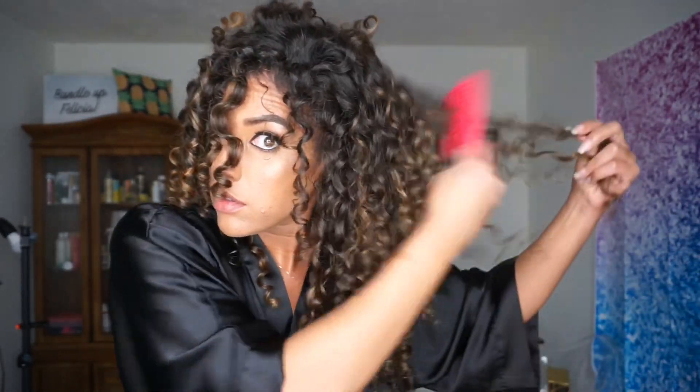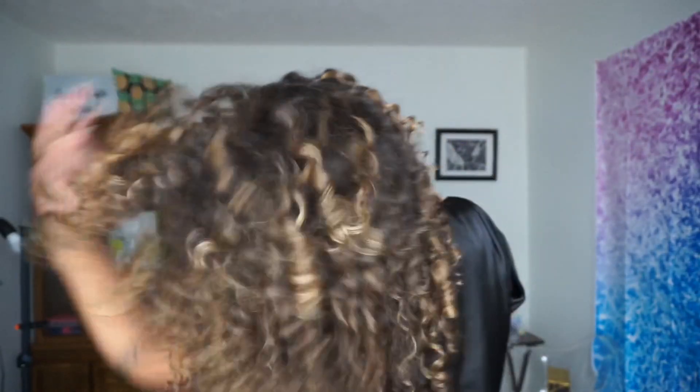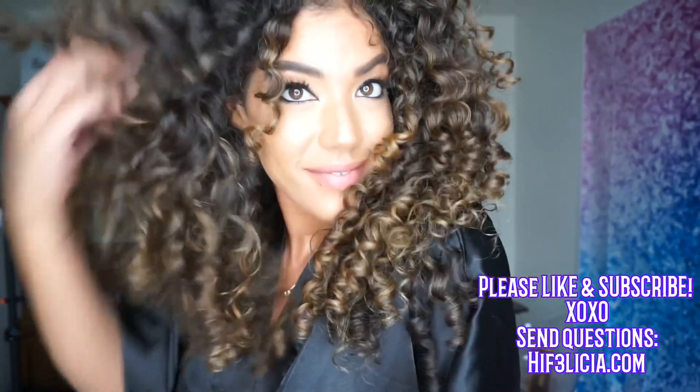Next up, one of my favorite parts — time to fluff! I just like to use a pick; this is one of my favorite combs. I also have a couple other picks you can choose from in my Amazon store — I'll have a link below. I just like to pick my roots until I get as much volume as possible. And these are my results! I was definitely shocked at how amazing my curls came out, because I usually always use a leave-in, then a cream, then a gel. Shoutout to Brittany — I'll have her Instagram below, go check her out. And don't forget, if you have any questions you can send them over to hifelicia.com.